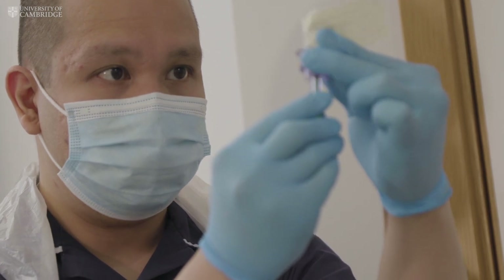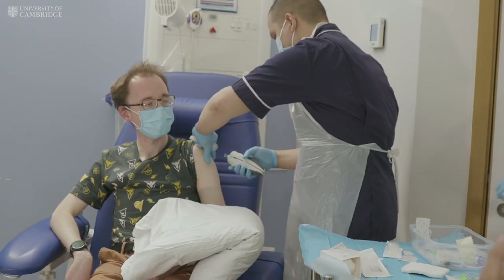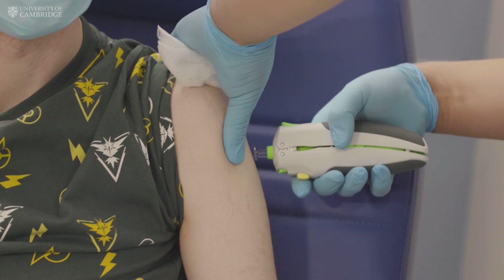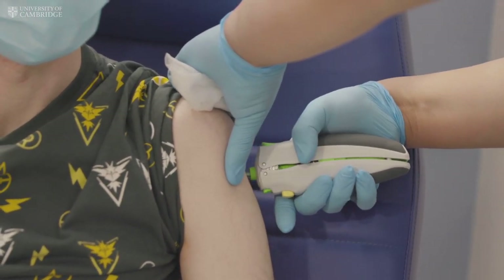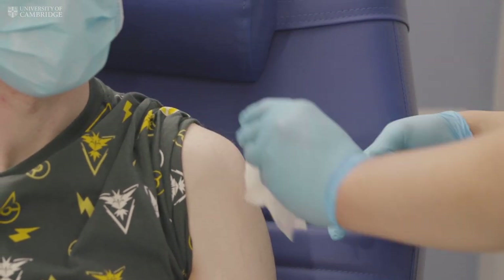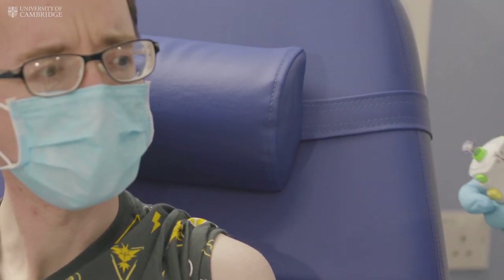I've been given four shots today. Three of them I felt, but the fourth one was in a different area of my upper arm and I didn't feel anything at all.